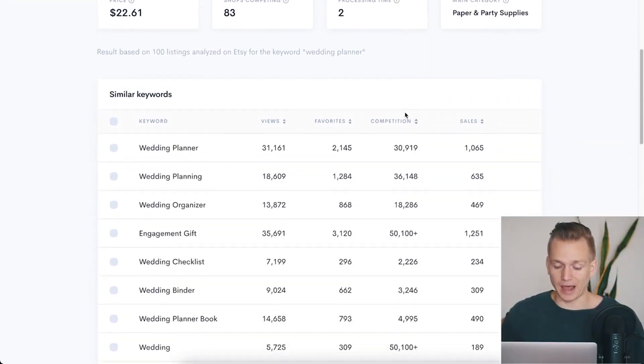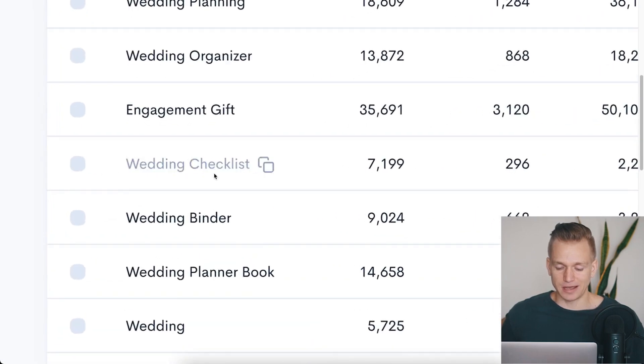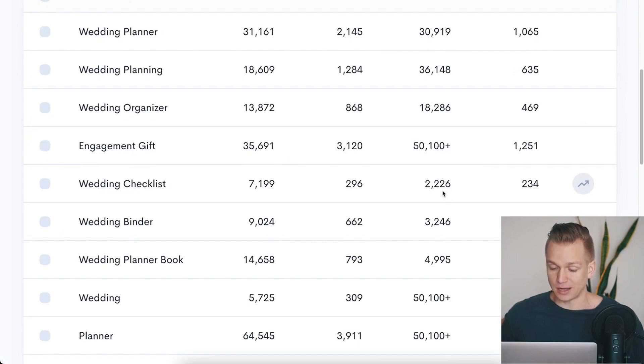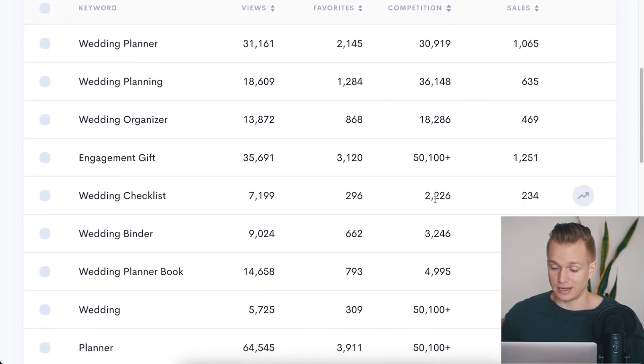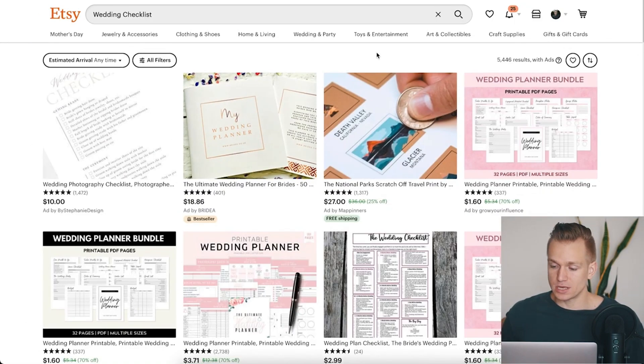You can also go through related keywords. What I really like is that you can see the sales and the competition side by side. For example, looking at 'wedding checklist,' the competition is around 2,200 listings — a lot lower — and we still have 230 sales, which is a pretty decent ratio. So let's go on Etsy and put in 'wedding checklist' to see how it looks.